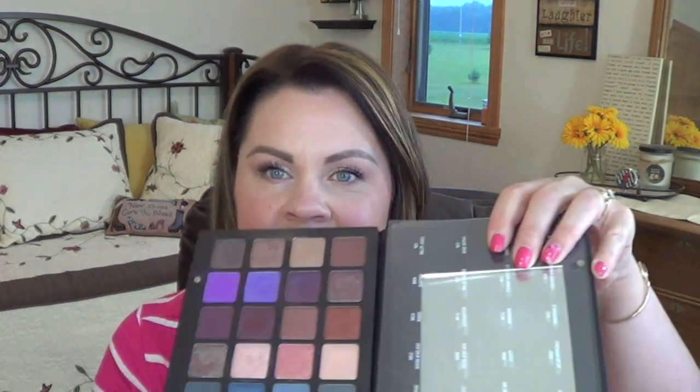When I was at IMATS, I purchased the big palette — the blue-purple one — and it was just one of those caught-up-in-the-moment purchases. I was going to sell it; I had put it on Instagram but there wasn't a lot of interest, so I pulled it off. So is your life going to be over if you don't have one? No. But they are nice.